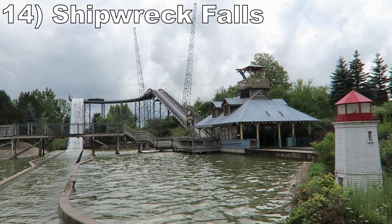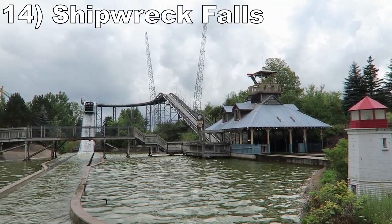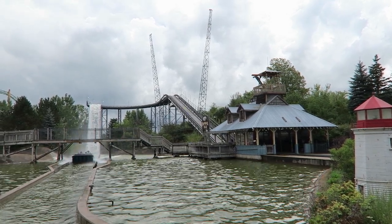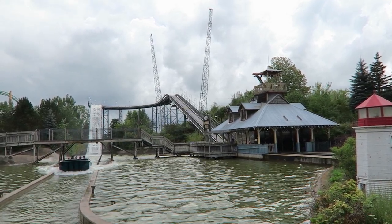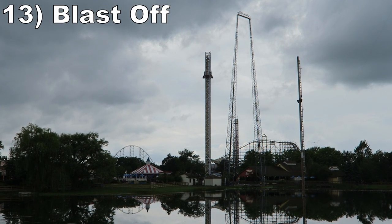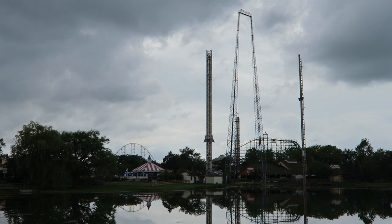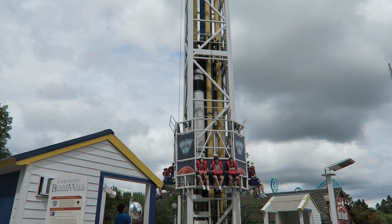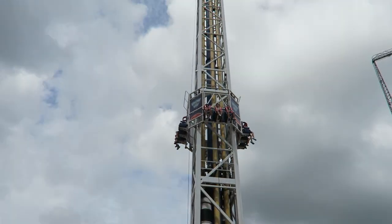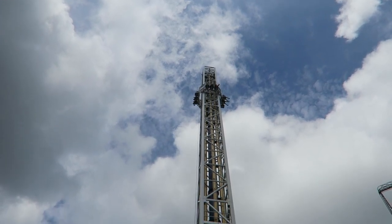Number 14 is Shipwreck Falls. This Intamin shoot-the-chutes ride is short but satisfying if you want to get soaked — you have a zippy drop followed by a giant splash. Number 13 is Blast Off. This S&S space shot offers a great view, which makes sense because it's one of the park's tallest attractions at 18 stories tall. The ride is lacking in the power department; the launch is just okay and you only get some weak floater airtime at the top. I prefer the drop towers that blast you down.